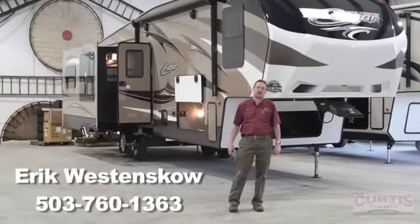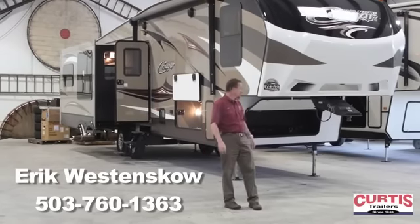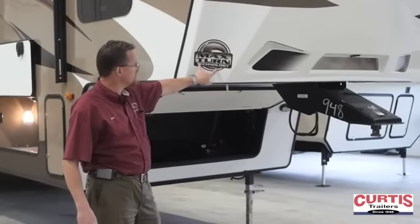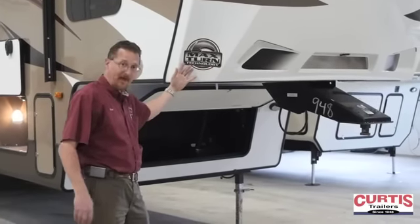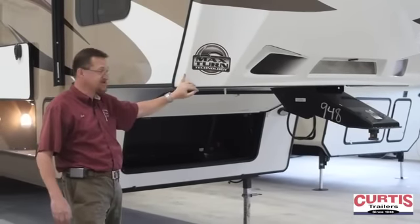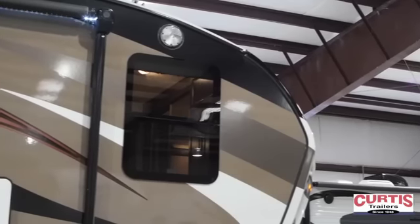My name is Eric. I've worked for Curtis Traders for 19 years. We're going to be talking about the Cougar High Country 333 MKS fifth wheel. One great feature all the Cougar fifth wheels have is the max turn technology where the cap is angled back, which allows you to tow this with most half-ton trucks without having to use a sliding hitch mechanism, making it a good choice for a lot of short bed pickups.